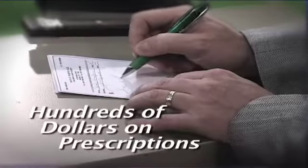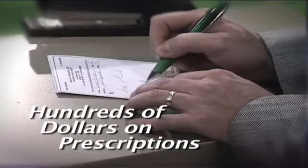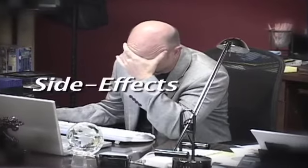Are you suffering with chronic or debilitating pain? Are you tired of paying hundreds of dollars every month for expensive prescriptions and over-the-counter drugs? Are you concerned about the adverse side effects caused by those drugs?